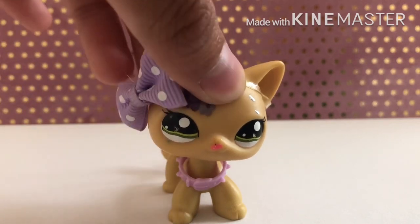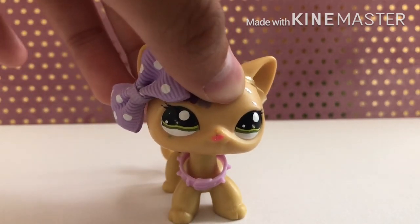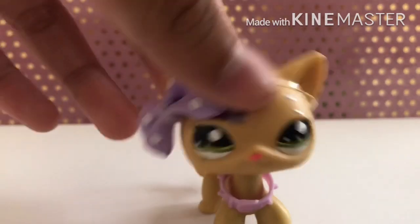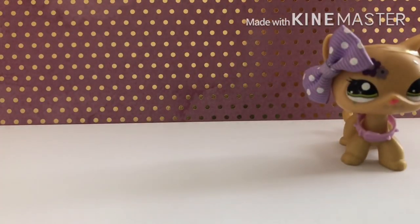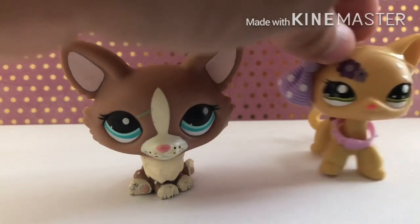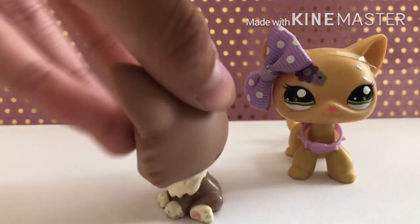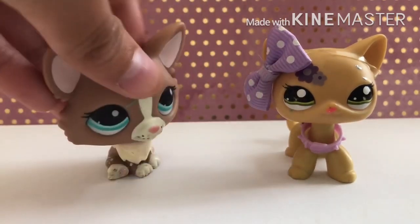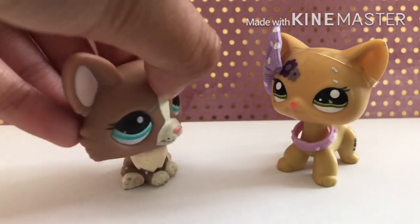Next thing: if you guys didn't know from my awesome thrift haul video, I actually lost this girl somehow and then I found her just yesterday — yay! I found her, but I still don't know who she is. Is she like a Chihuahua or a Corgi or what? I have no idea.